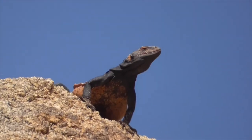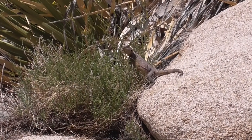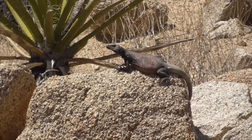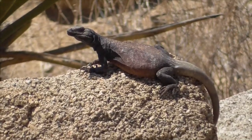Our second guy here is a common chuckwalla, Sauromalus ater. He's actually an iguana and mostly only eats vegetation. You can find them in both the Mojave and Sonoran Deserts. He's recognized by his large, flat, rounded belly and wide, blunt-tipped tail.